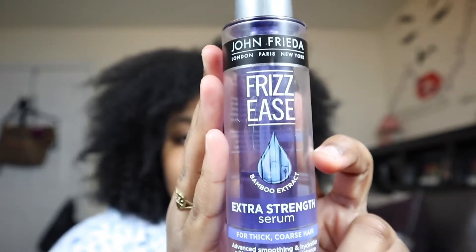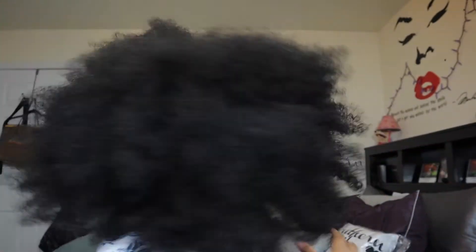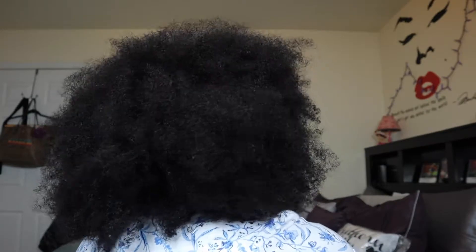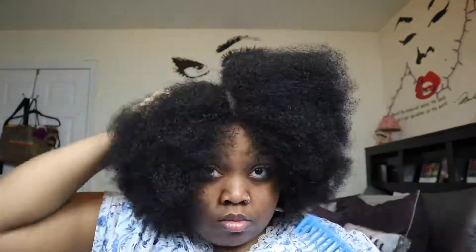As you guys can see, I have a full mane — a full full mane. My hairstylist loves to joke that I have two afros on one head, and I definitely believe her. I'm using John Frieda Frizz Ease extra strength serum. Once this bottle is done I might try another serum, because lately this one hasn't been doing much for me. I'm putting it all around my hair and strands — this is one of those products I apply while my hair is in an afro, because even though it's a serum it can build up quite easily.